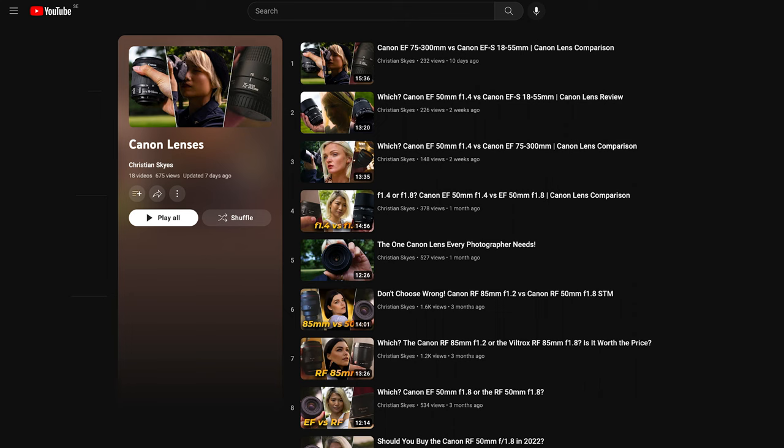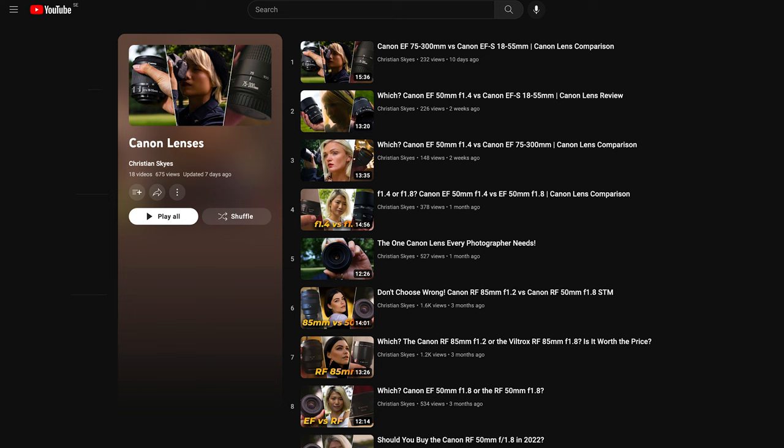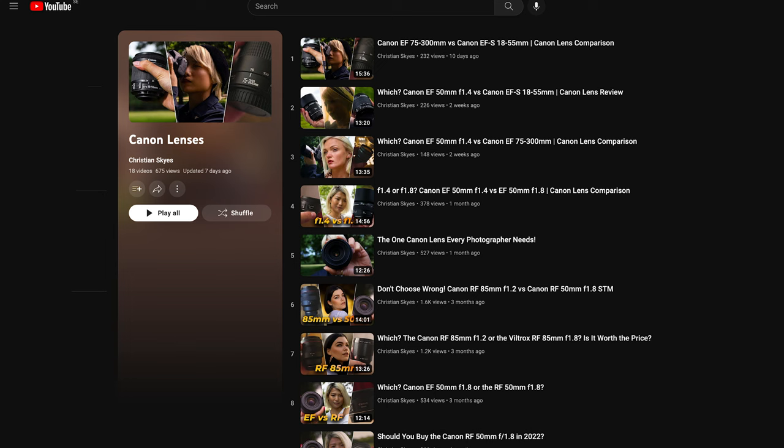I've reviewed a multitude of lenses on my channel, including those that were just mentioned. You can access playlists down below or click the card located in the top right corner.